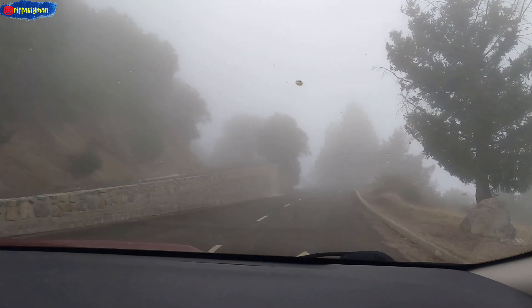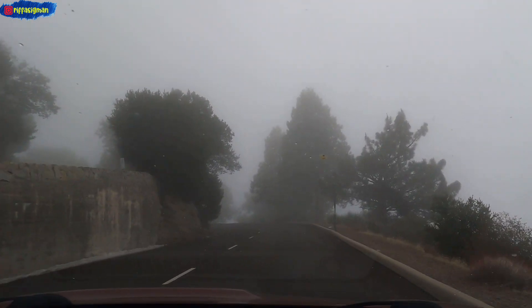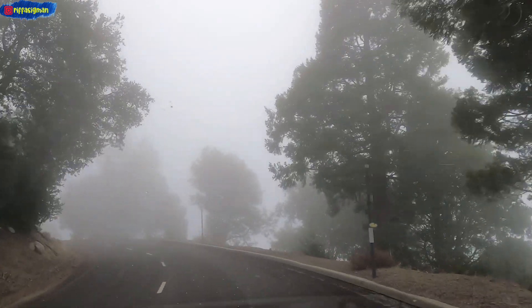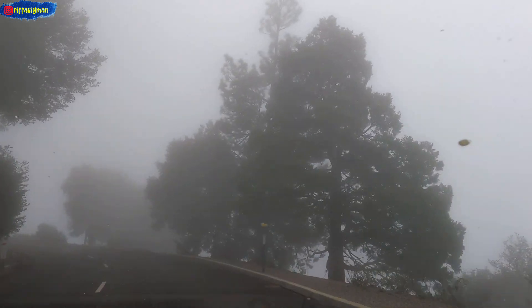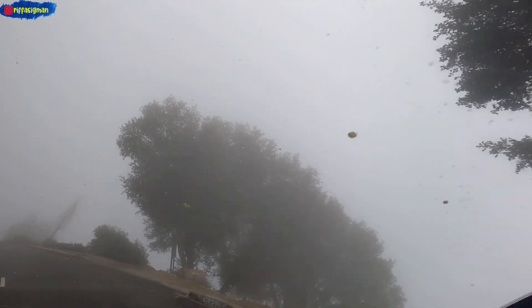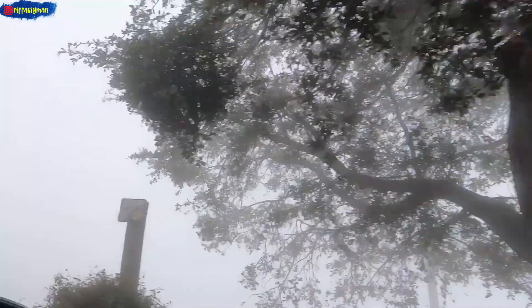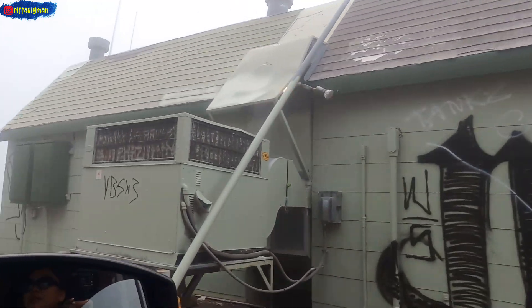We didn't expect to see snow, and it was so cold at Mount Wilson that day. It was also very foggy. The temperature was 2 degrees Celsius, or around 36 degrees Fahrenheit. Our outfits were not snow-ready, that's why it was so freezing there.